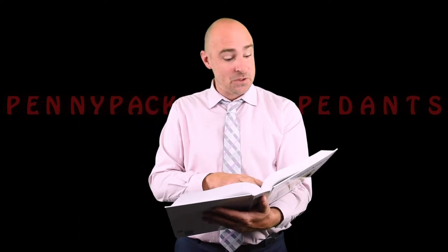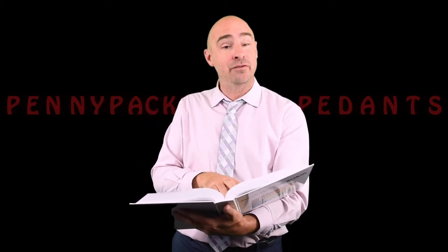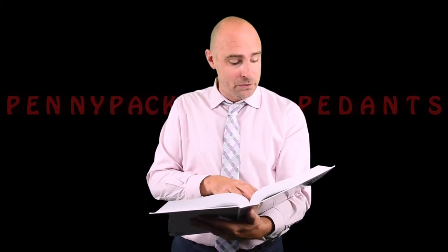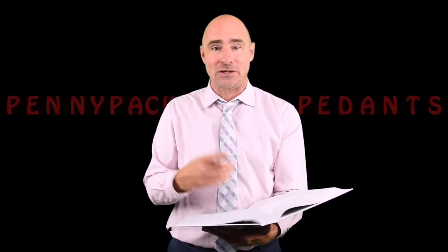Physical guidance is a response prompt applied most often with young children, learners with severe disabilities, and older adults experiencing physical limitations.